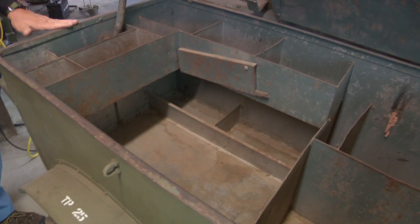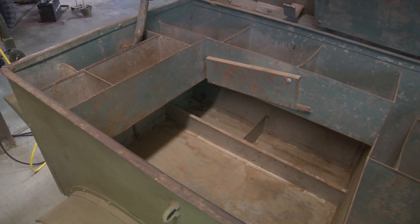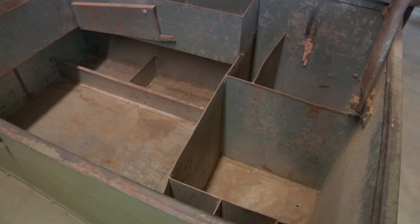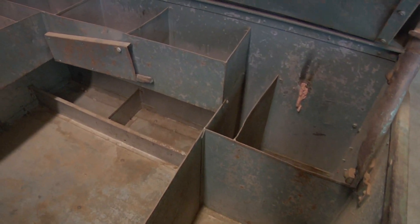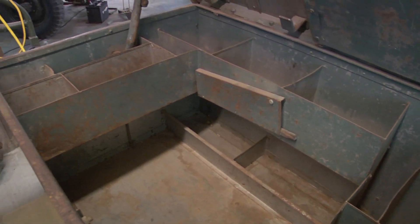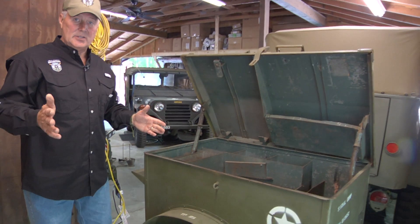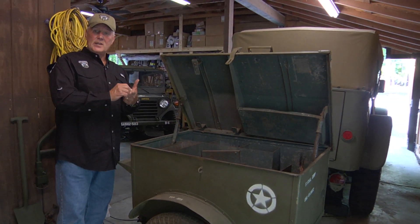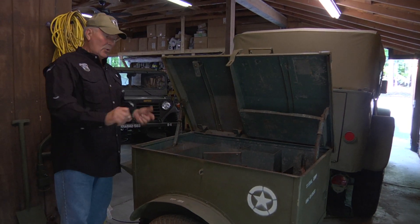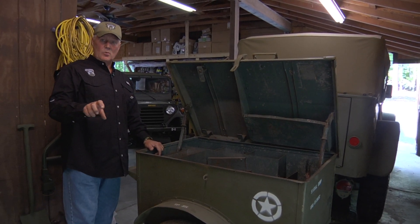As you can see, it's all original inside here and it's not been restored. This is where the Signal Corps folks kept all of their wire, their tools, and they pulled it behind a Jeep all across the country. This was mainstay — they used this as part of their equipment to make sure that landline telephones were ran, radio equipment could be fixed, anything that had to do with signal equipment during World War II.